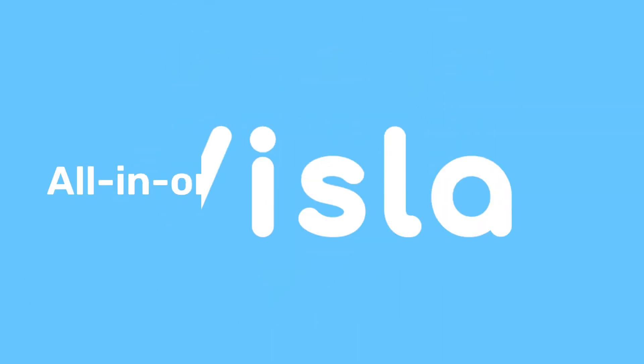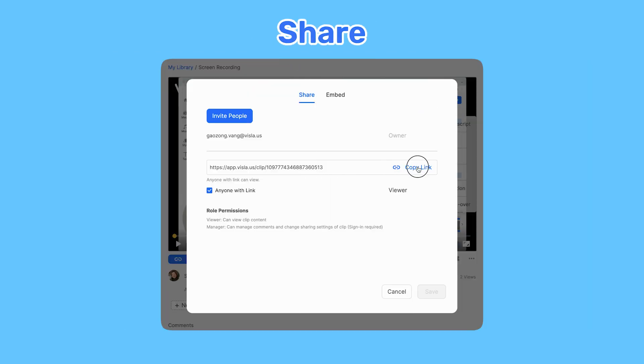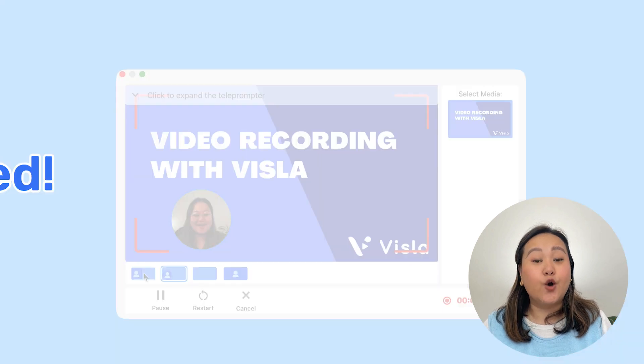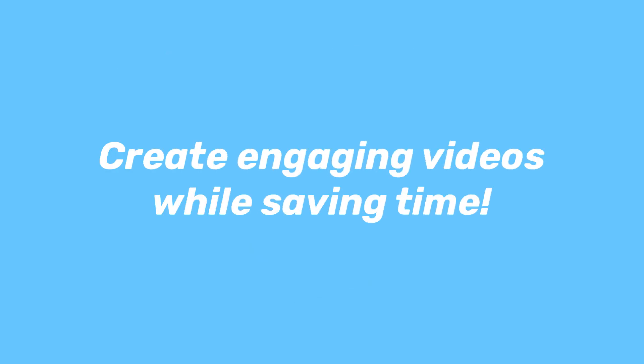Hello, welcome to Vizsla. Vizsla is an all-in-one video storytelling platform where you can easily record, edit, generate, and share your videos. We're here to help you create high-quality videos with no experience needed. Vizsla's AI-powered features help you create engaging videos while saving time.